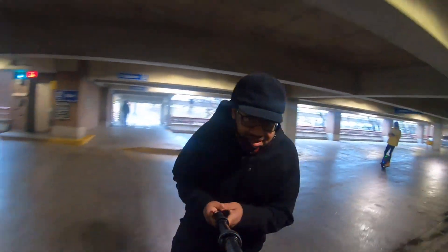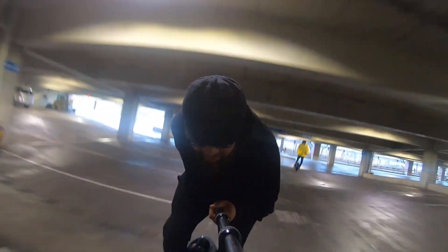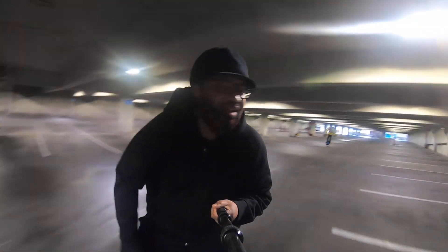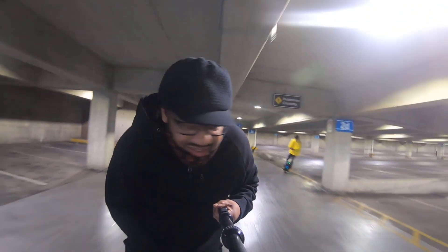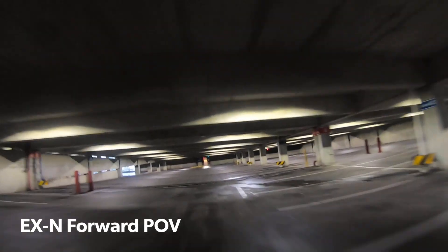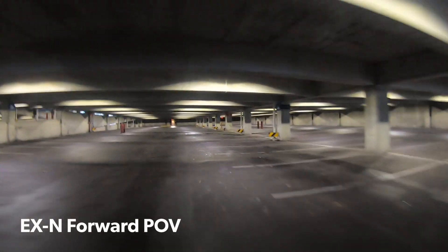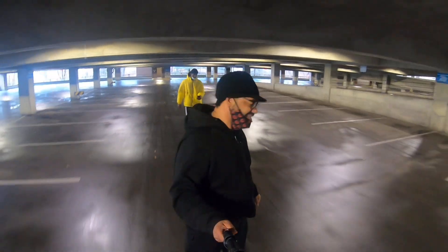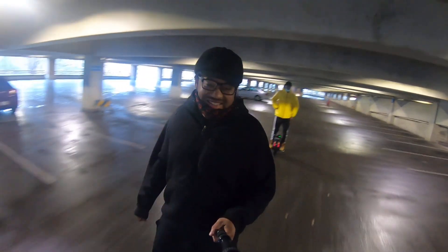Oh god, this thing is so lovely. We're looping and having fun in the laboratory because it's a rainy day outside. Loving this joint. You want to do one more loop? Okay, we're going to do one more loop, and then we're going to wrap it up because it's cold and wet and nasty out here.